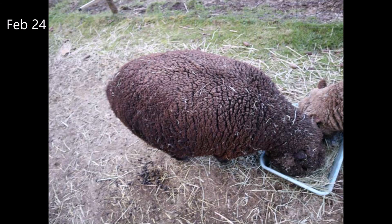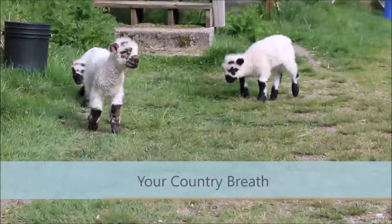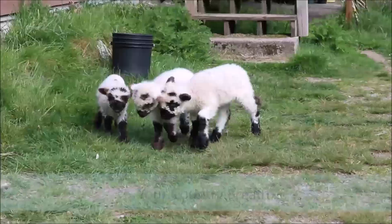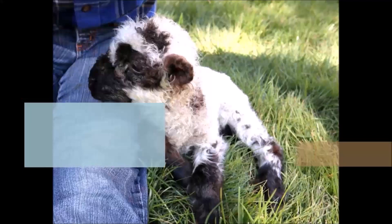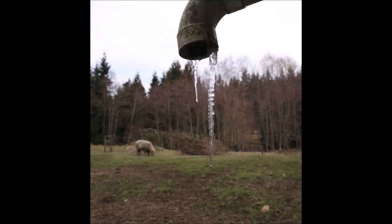In today's Little Farm Stories, we're enjoying the rare snowfall and looking at Clover, who is due to have her lambs in only five days. Hello, it's February 24th, and this is A Country Breath. I'm Lisa Morata at Under the Feather Farm.